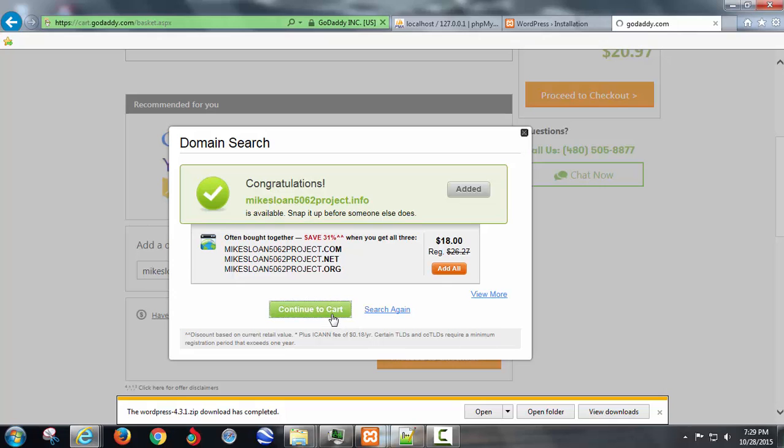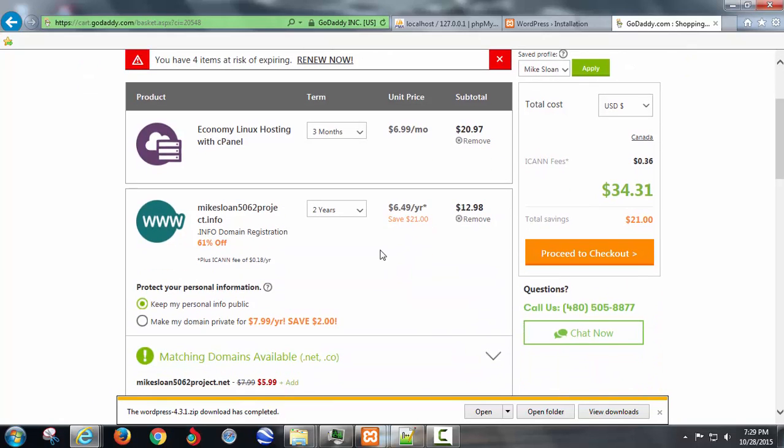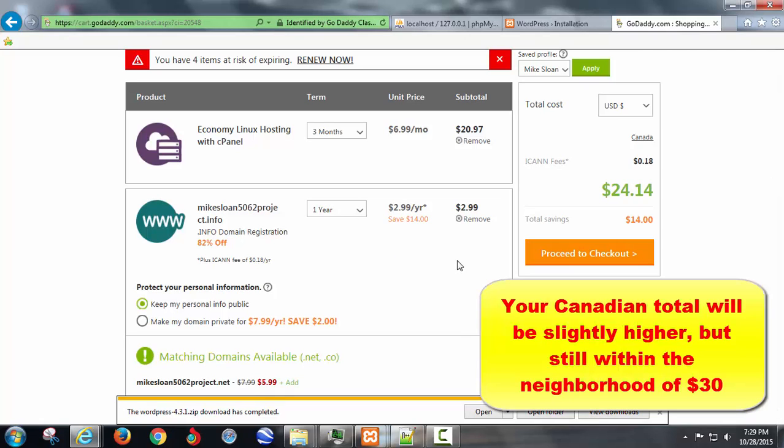GoDaddy is very good about this stuff — they're going to try to get it set up and they're going to try to make you pay for a year right away. Watch out: $2.99 for what makes no sense, because two years with the same .info was like $12 something dollars.